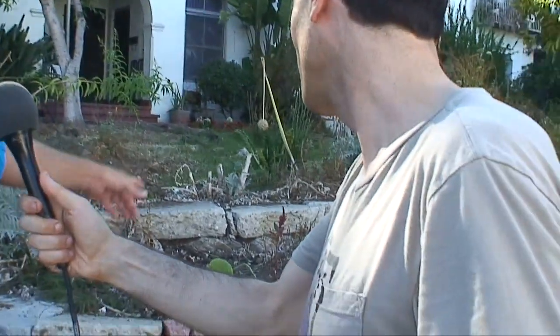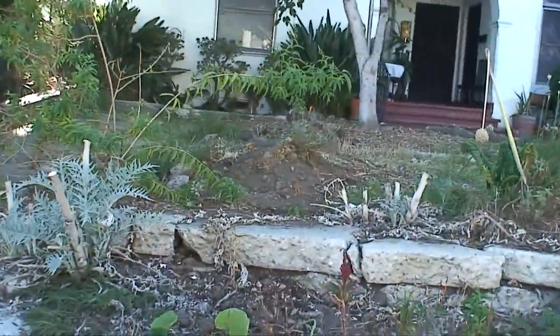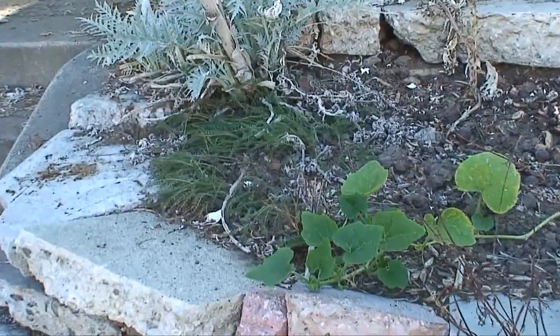There are artichokes and squash that's not doing super well, and basil, and some broccoli, and lots of carrots. Actually, let's pull a carrot — that's always a good thing to get on film.